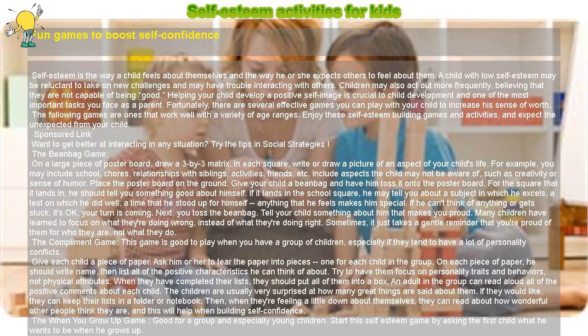On each piece of paper, he should write a name, then list all of the positive characteristics he can think of about that child, focusing on personality traits and behaviors rather than physical attributes. When they have completed their lists, they should put all of them into a box. An adult in the group can read aloud all of the positive comments about each child. The children are usually very surprised at how many great things are said about them. If they would like, they can keep their lists in a folder or notebook — then, when they're feeling a little down about themselves, they can read about how wonderful other people think they are, and this will help when building self-confidence.